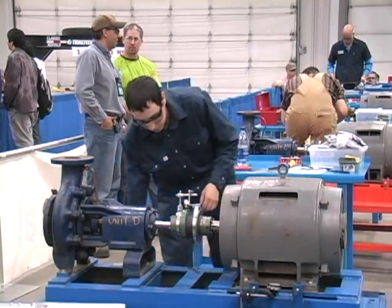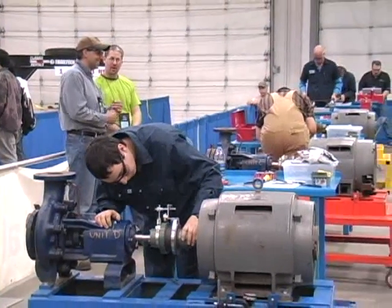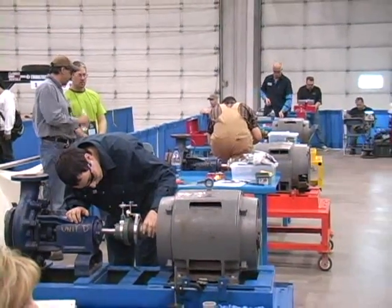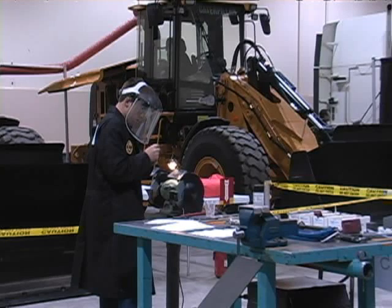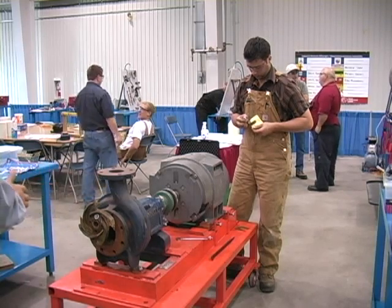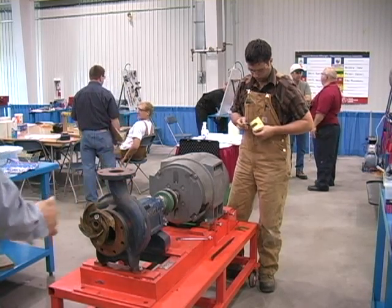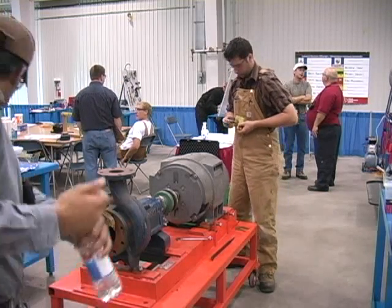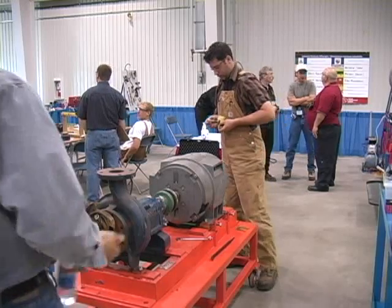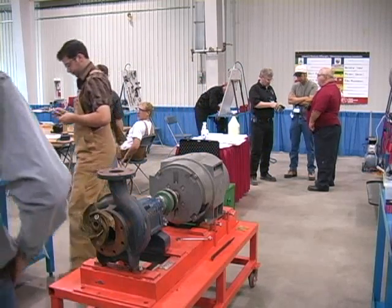Construction millwrights install new equipment into large and small industries, such as conveyor systems, steam generation systems, and even nuclear and hydropower generation systems. Millwrighting as a trade is as important as a doctor is to your body — without millwrights, industries would not be built or repaired. Hence the phrase: millwrights, the doctors of industry.